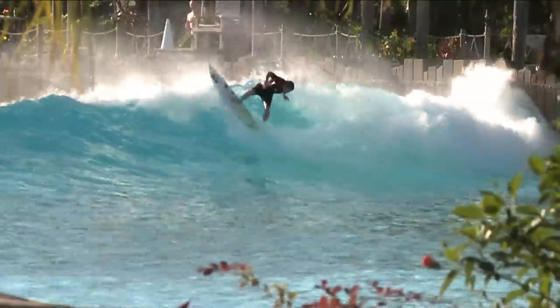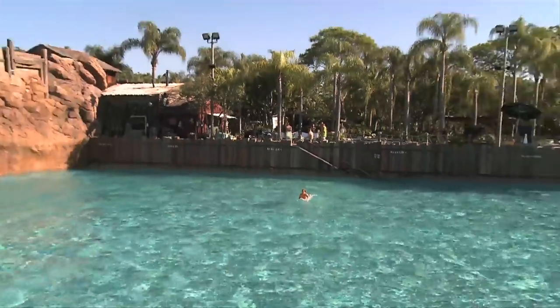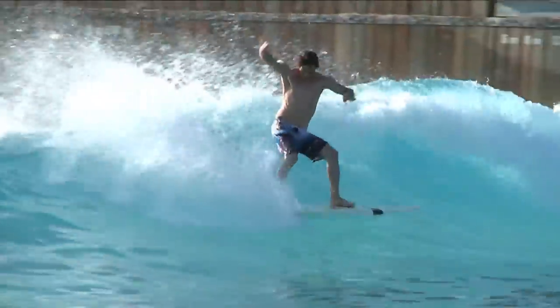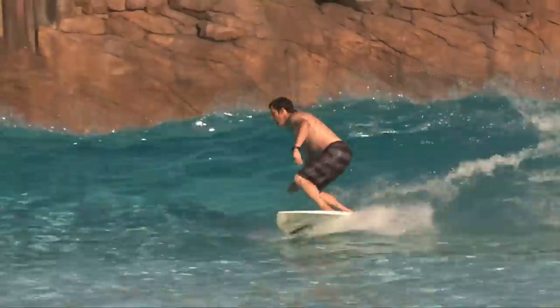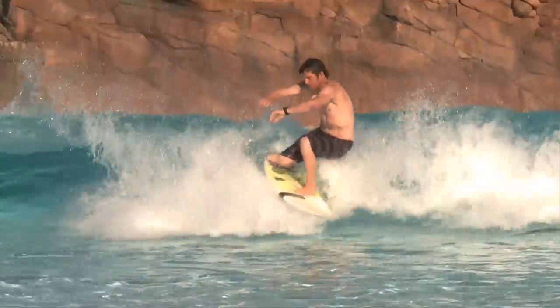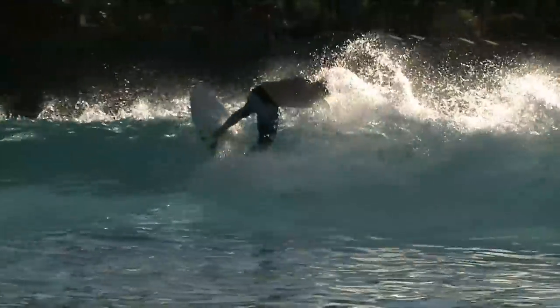We're watching House of Line Alley. The first wave is the cleanest because there's no backwash, and it's pretty fun.